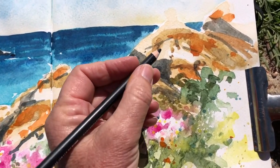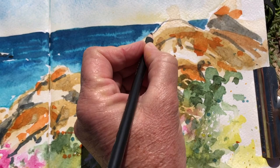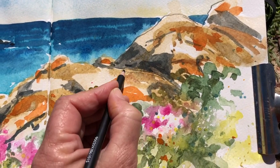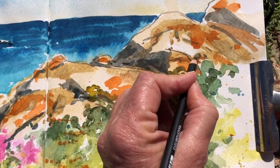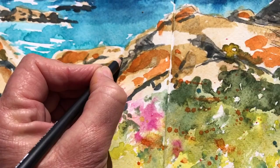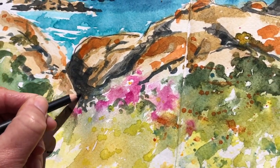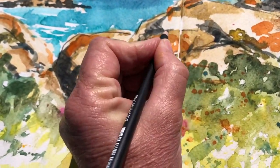Once the basics were done, I came in with a pencil — it's like a charcoal pencil, a soft one — just defining certain things, letting them stand out, and giving it a freer look by adding some graphic marks to make it more of a mixed media piece.